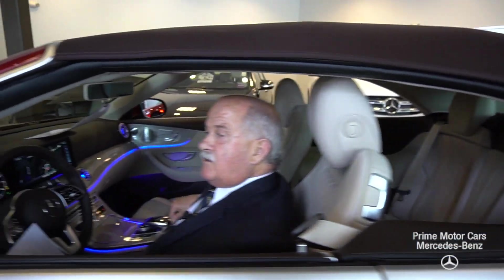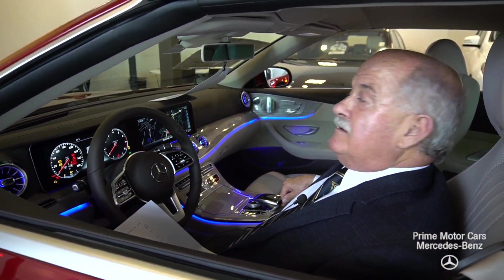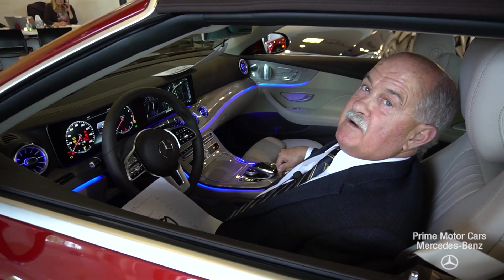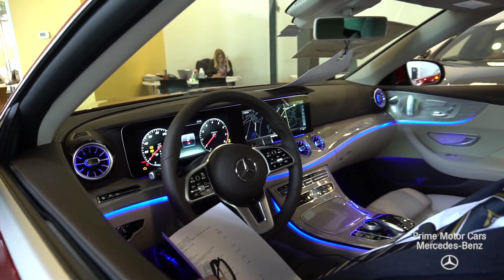I wanted to get you a quick look at the ambient lighting in the car, which is just stunning. There are 64 different colors you can change it to — so there it is.